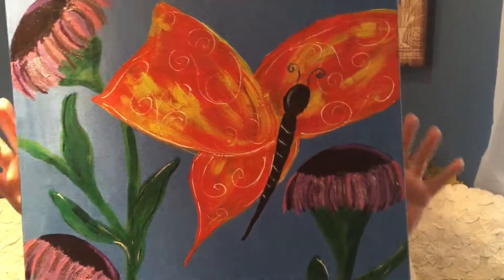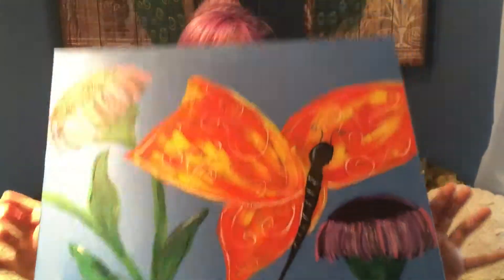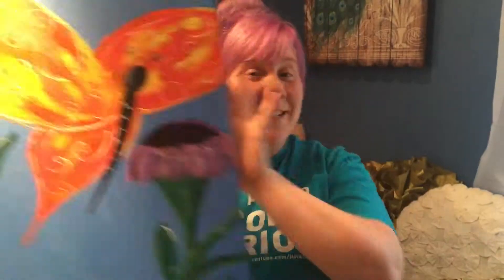And here is the finished picture! It's a painting, I guess. This is the finished product. I painted it for my best friend and roommate, Ronnie, and I think she's really going to like it.